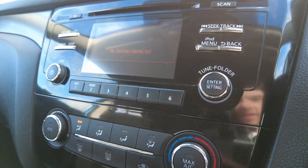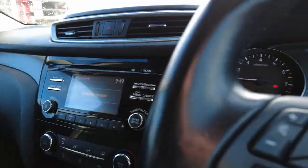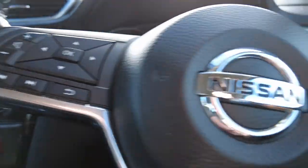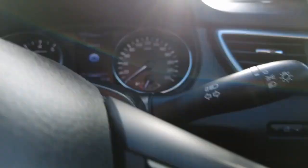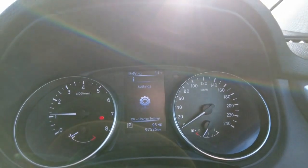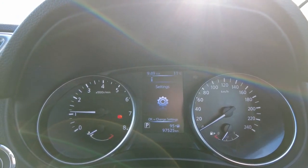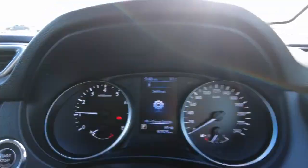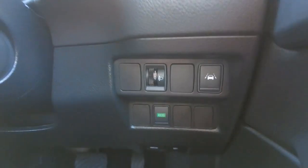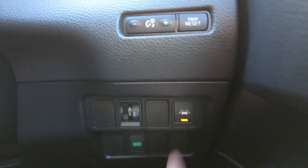Moving up, there are all your climate control functions, and just above that is your infotainment system with radio, media, CD, and iPod or iPhone connectivity. The multi-function steering wheel covers all your radio, phone, and cruise control needs. Looking over to the cluster, this car has done just over 97,000 genuine kilometres. Down here there's also an economy mode to help with fuel consumption and lane departure warning.